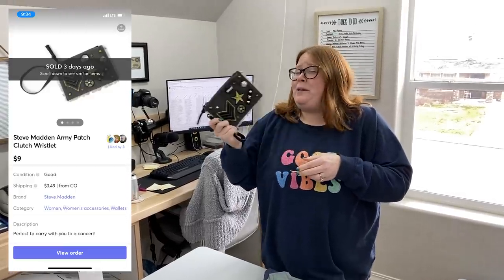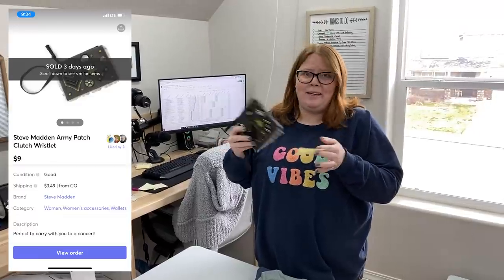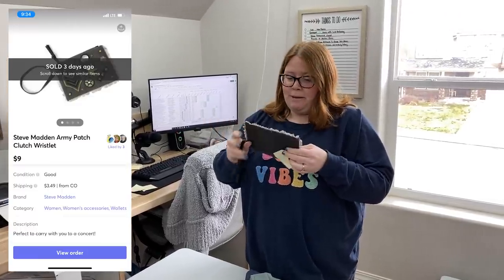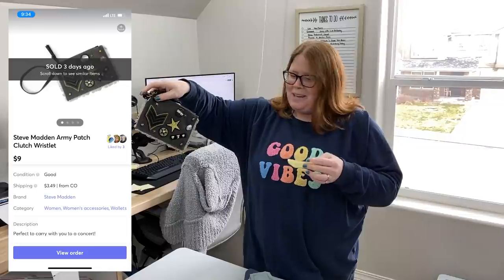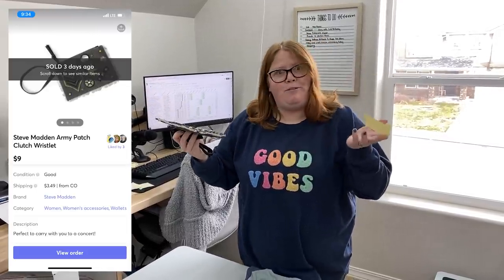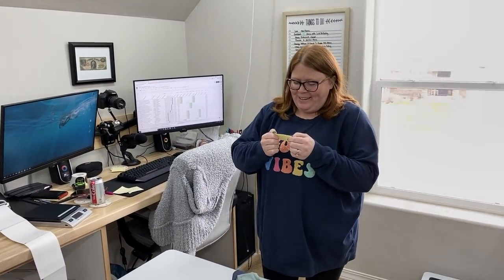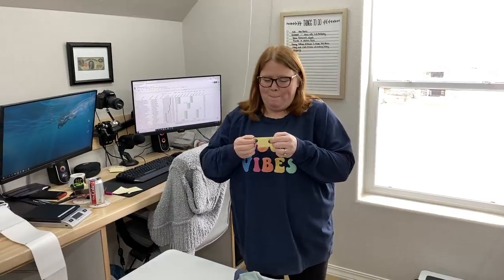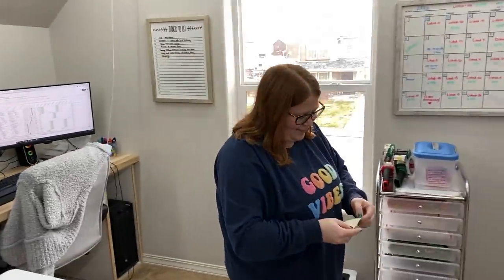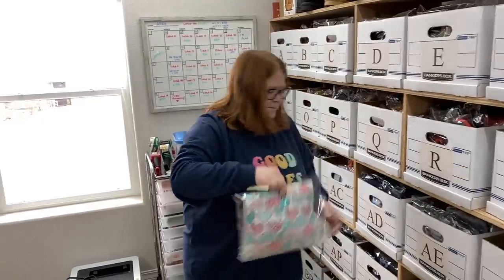I've had this since probably 2018 — a long time. This is something I bought in the beginning of reselling, and yeah, I wish I'd never bought it. But it did finally sell for $9 plus shipping. I bought it way back when for like $2.99, so I definitely do not recommend. I know I've personally shared that thing on Poshmark many, many times, but it is good to see it go.